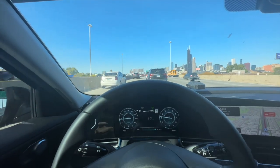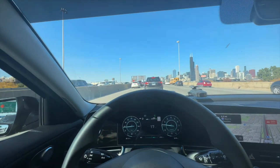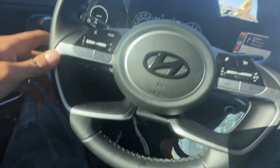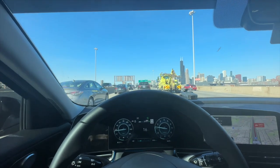It braked before that car even got fully in front of me, which is definitely a good feature in case someone cuts you off while you have this on. It's going to keep slowing down and speeding up. My foot is saved — I don't need to keep my foot on the gas and the brake, so this is definitely saving my foot from hurting later.